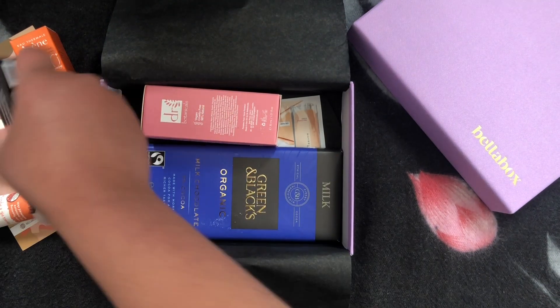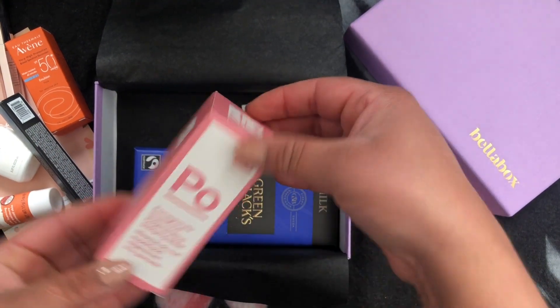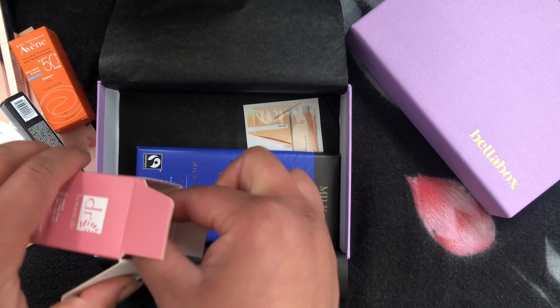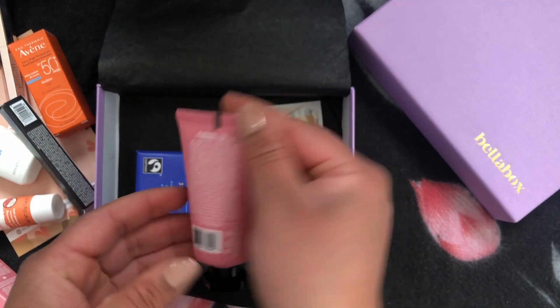The fifth product is from Dr. Botanica — a Pomegranate Superfood Regenerating Sleeping Mask. It's again a full-size product this month and it's also vegan and cruelty-free. This overnight mask has a lot of positive reviews, so definitely check it out.